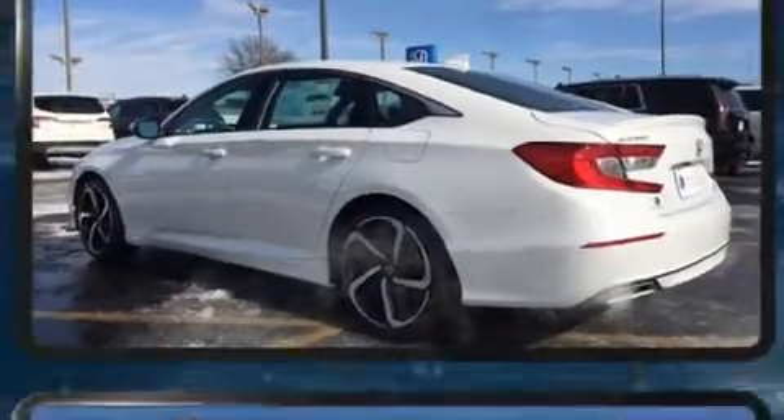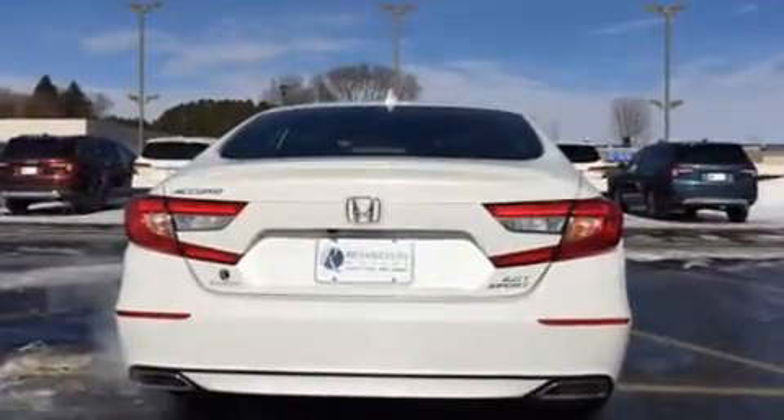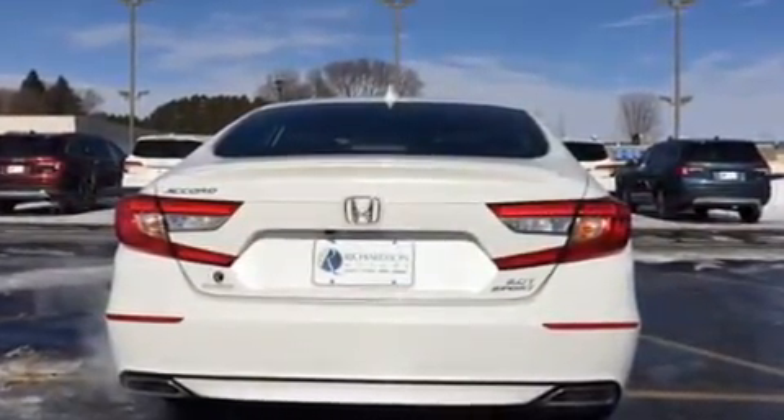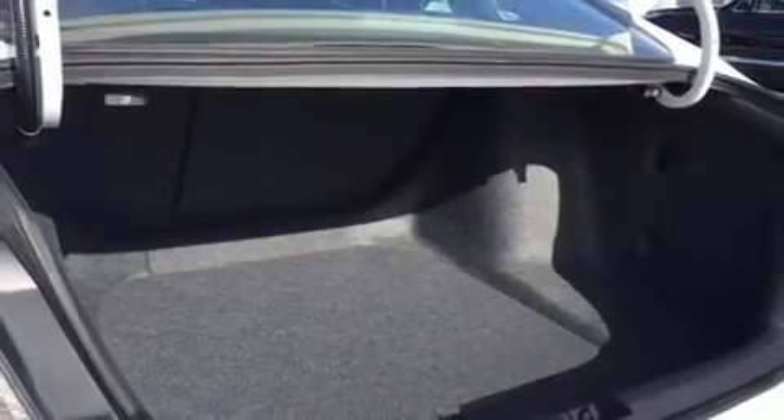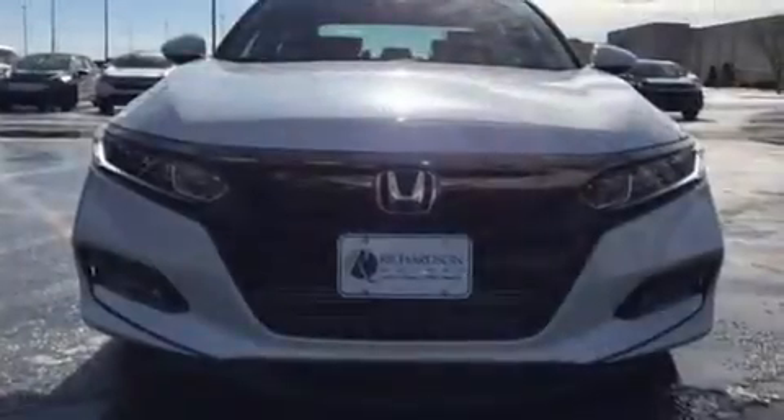It features an automatic transmission, front-wheel drive, and a two-liter four-cylinder engine. A turbocharger is also included as an economical means of increasing performance.